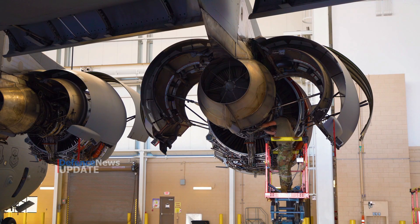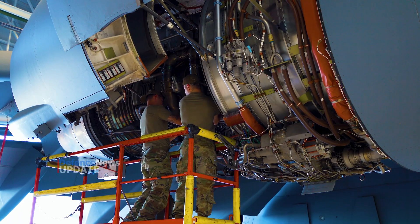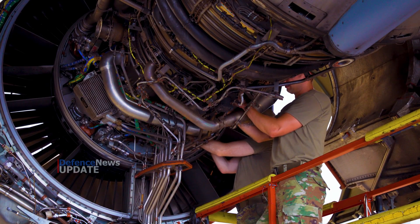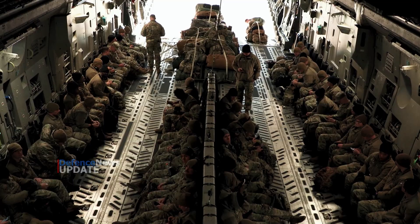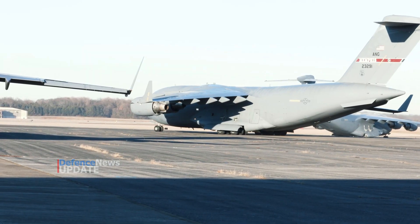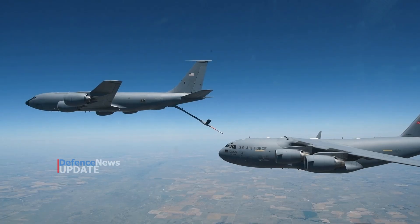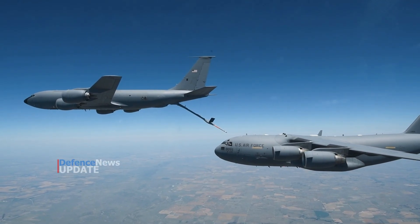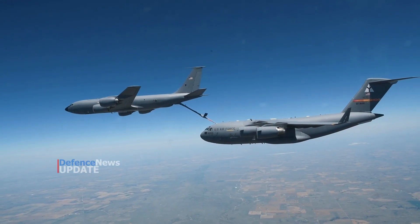Reliability and maintainability are two outstanding benefits of the C-17 system. Current operational requirements impose demanding reliability and maintainability standards. These requirements include an aircraft mission completion success probability rate of 92%, only 20 aircraft maintenance man-hours per flying hour, and full and partial mission availability rates of 74.7 and 82.5% respectively. The Boeing warranty assures these figures will be met.